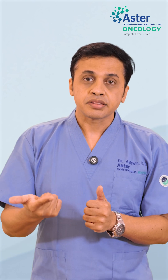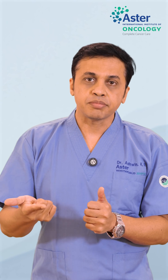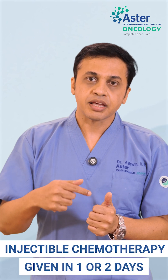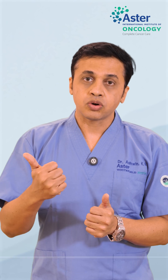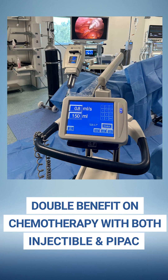Even better, the systemic injectable chemotherapy can be given within one or two days. So these patients benefit not only from injectable chemotherapy but also from PIPAC.